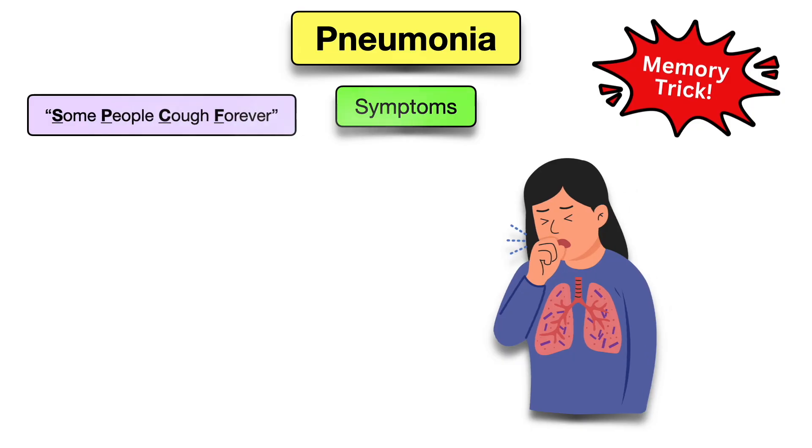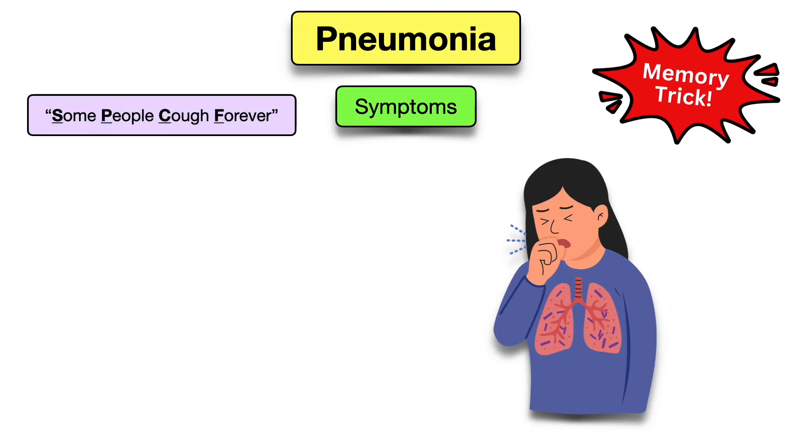To remember the main symptoms of pneumonia, use the mnemonic: Some People Cough Forever. This mnemonic is great for pneumonia because one of the main symptoms is coughing. You'll use the first letter of each word to remember each symptom.